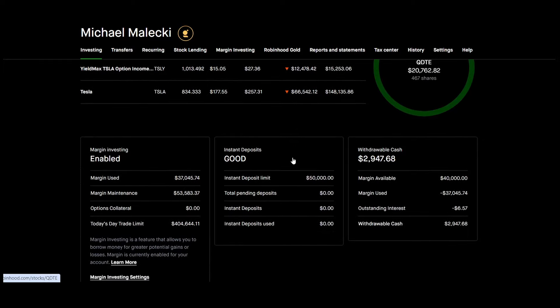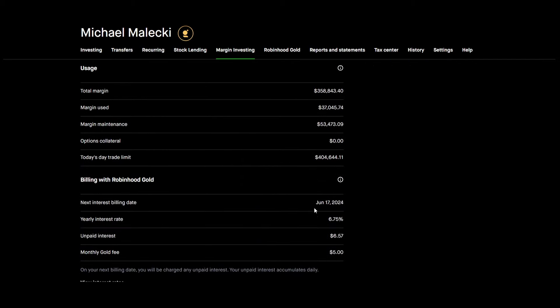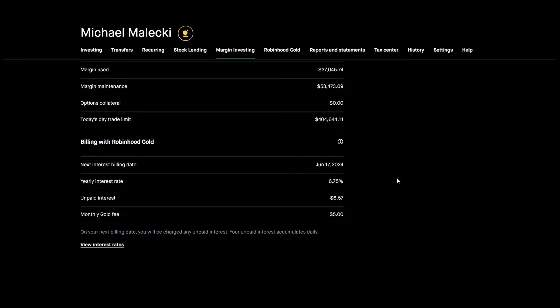This is just the QDTE section. What I really like talking about is the margin section. I technically can use $358,000 worth of margin, but that would be reckless. What I like to do is only use 20% of my overall portfolio value. I used to say 10%, but I bumped it up to 20%, especially knowing that margin maintenance doesn't get too affected when you invest in 25% margin maintenance names. Current margin maintenance is $53,473.